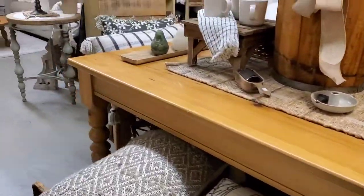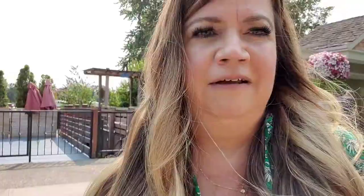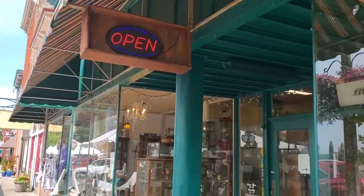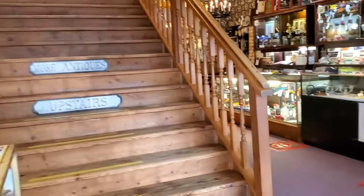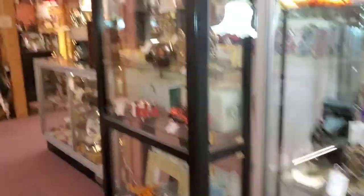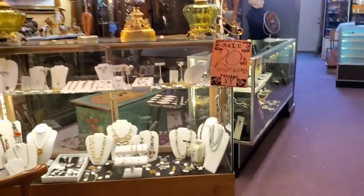Oh my goodness, there are so many things I would bring home. I am about ready to take you into an antique store. It is the most amazing place. It's got two stories. This is Victoria Village Antique Center. I keep going through these stores so quickly, but as you can see, there are some amazing finds here.